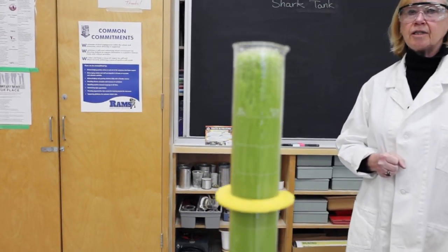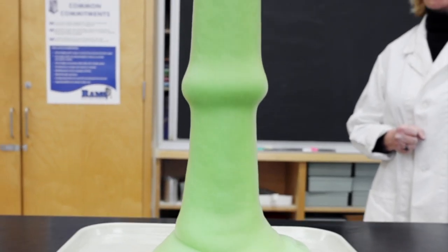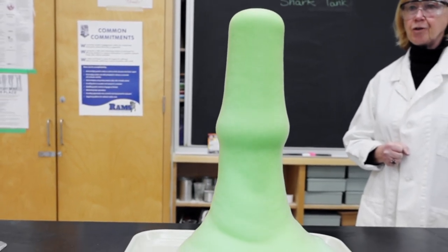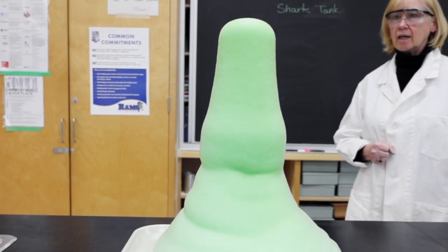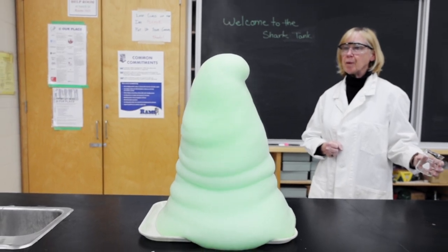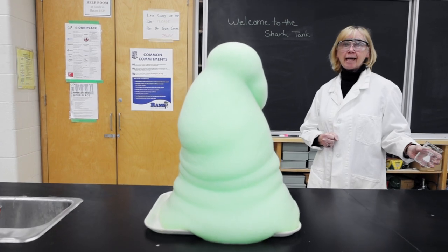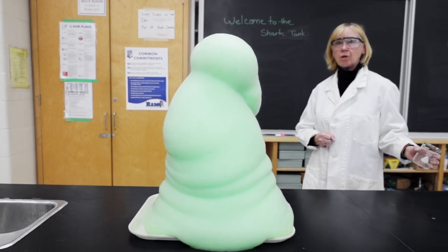We're making all kinds of oxygen. We like to call this elephant toothpaste because it's foamy and it's just fun, and you can see all the oxygen coming off. So when you take chemistry we'll get to do lots of this.